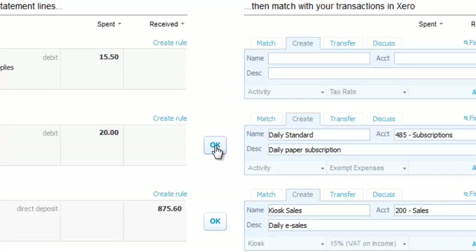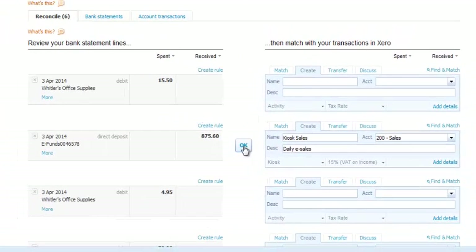Not in Xero? Create it directly from your bank statement by entering the data and then click OK. Job done. What used to take hours now takes five minutes.